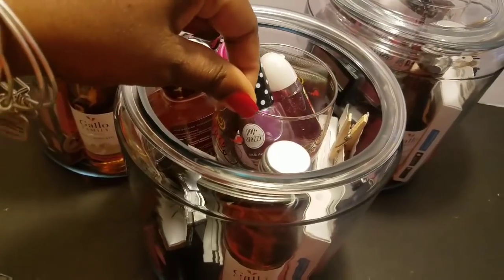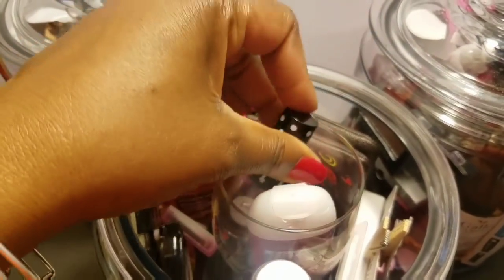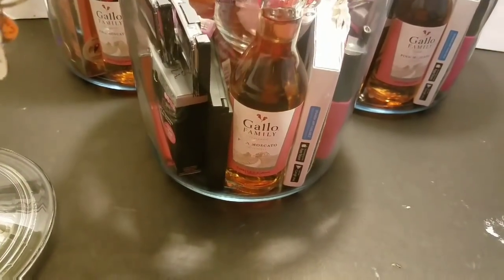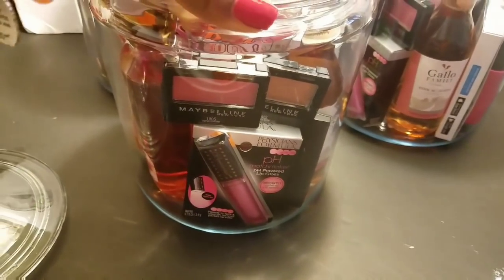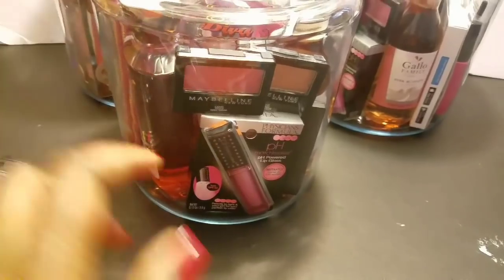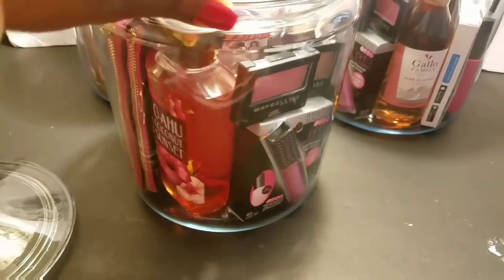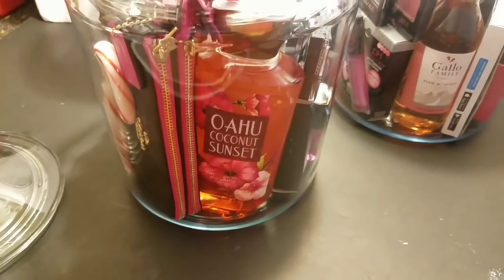I picked up these cute little wine glasses from Dollar Tree. Inside I have Paparazzi nail polish, hand sanitizer, and a bath bomb. I secured the glass down in the middle with glue dots. On the edges I put in dollar wine — pink Moscato I got on clearance at Walgreens a few months back. I put in two Maybelline eyeshadows from the buy-two-get-five-dollar deal, and with a dollar coupon those were a freebie at Walgreens. I also put in Physicians Formula pH lip gloss because I want my girls' lips poppin', and some Bath and Body Works coconut shower gel.